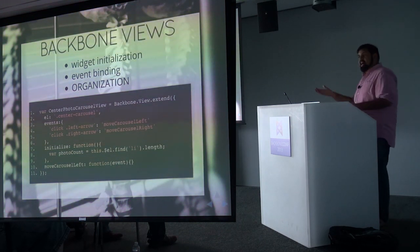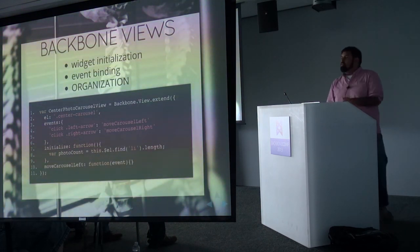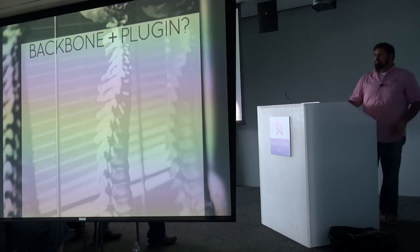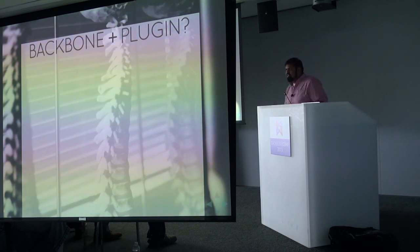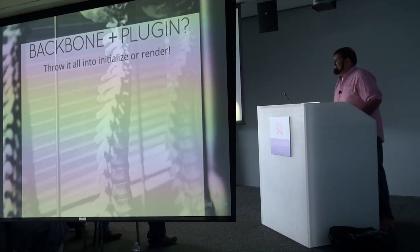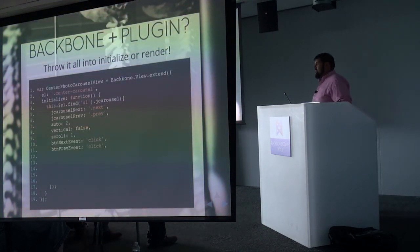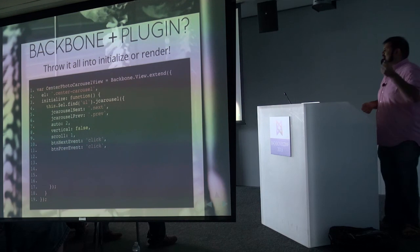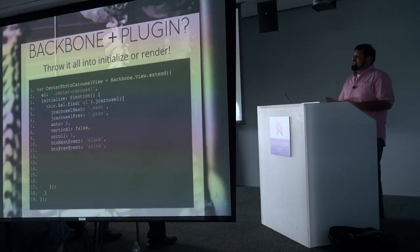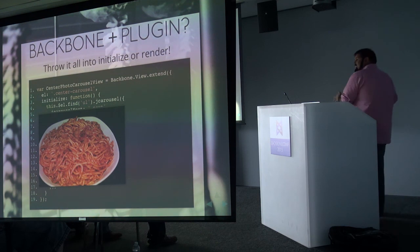Traditionally, what usually happens is you just throw everything into initialize. This is what I've seen in a lot of projects — I've done it myself. It really becomes a horrible mess because all you do is copy and paste what you used to have outside in your 10,000-line scripts.js file — or main.js if you got a little hipper — into a Backbone view and initialize it. All this does is move the spaghetti that's outside, inside.